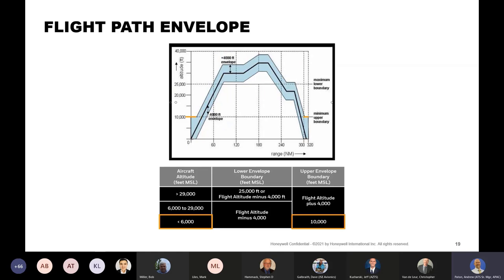One modification: the upper envelope boundary never goes below 10,000 feet. So anytime you're less than 6,000 feet, the upper envelope boundary is always at 10,000 feet. That's to give you about 10 minutes look-ahead during takeoff, climb, descent, approach, and landing. As you get up above 6,000 feet, the envelope is 4,000 feet above you all the way up to your final cruise altitude. Most of the modifications take place on the lower envelope boundary — nominally minus 4,000 feet below your flight path.